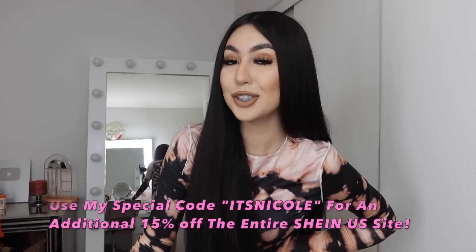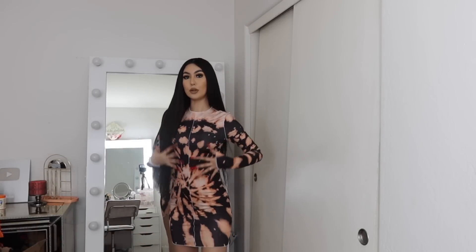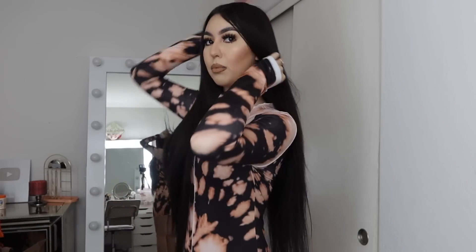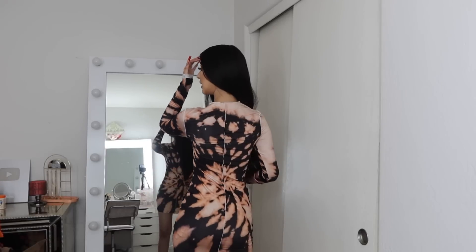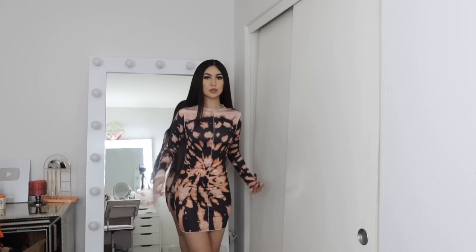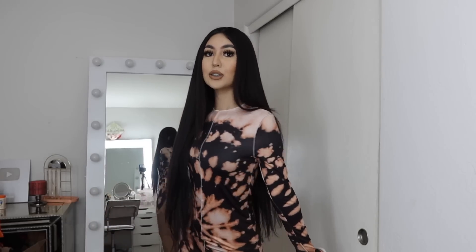You guys can use my discount code, which is 'itsnicole,' for an additional 15% off the whole entire Shein USA. To begin, we have this dress — look at how beautiful it is! I really love how it just hugs your body and I love the designs; the little lines make the dress pop even more. This is how the back looks. I honestly don't know if I should consider it a short dress — it can be both medium and short depending on where you're going. I really love this print; I actually tried making some of my own and failed, so the fact that I own one of these dresses now is amazing. It's really pretty and perfect for the weather right now.